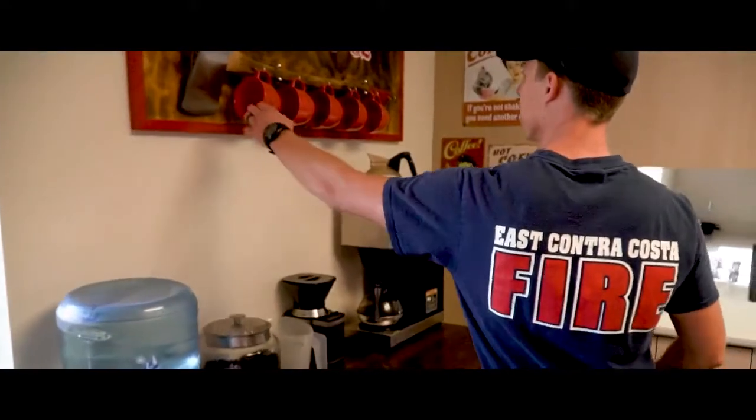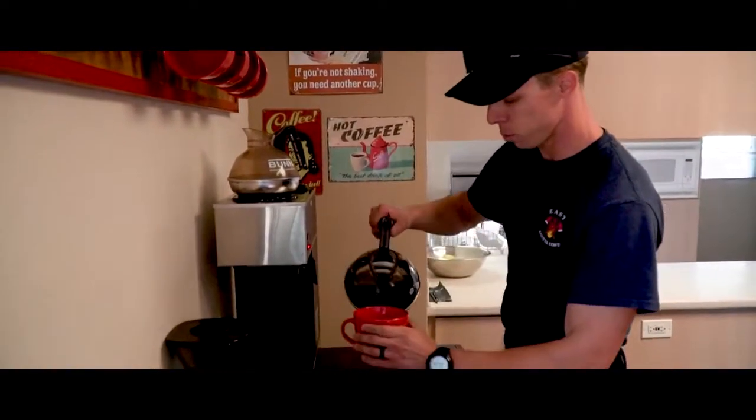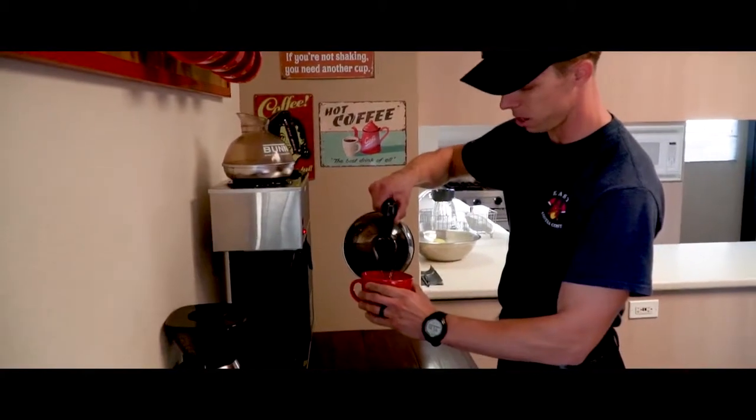From there I'd run inside, talk to the guys, see how everything's going, what our plan for the day is — if we have any training, any scheduled public education events, anyone coming by for a station visit. You never know how the day's going to go and all that can be planned out, but it could easily get interrupted by a call. It's good to get a game plan with the guys so we're all on the same page and it makes our day run a little smoother.